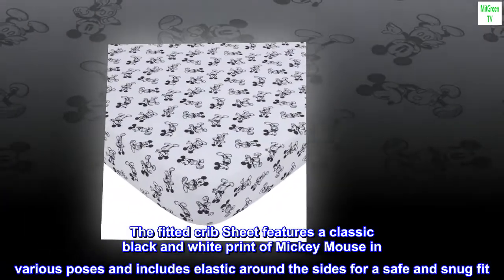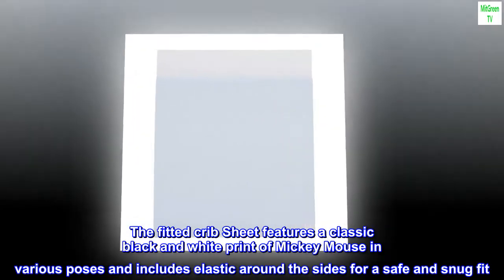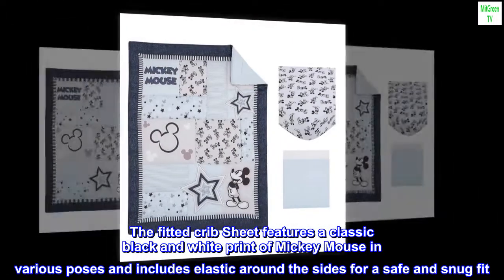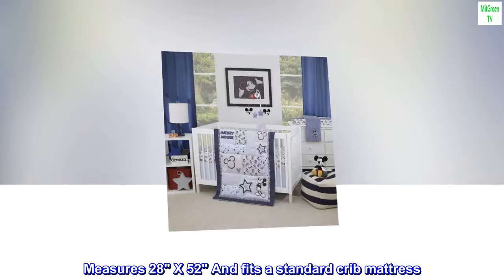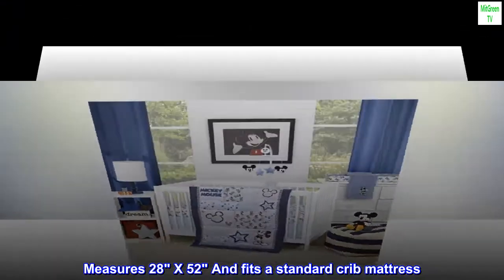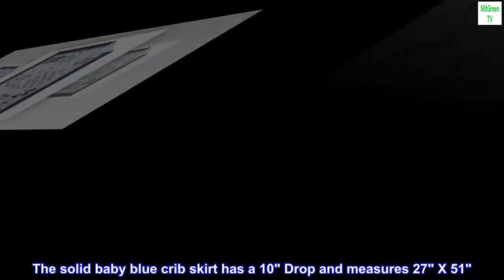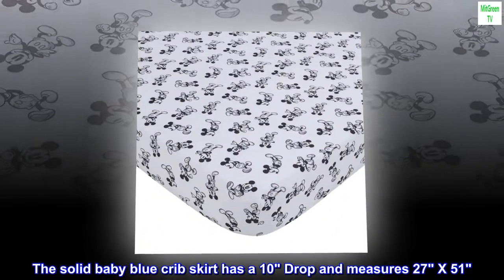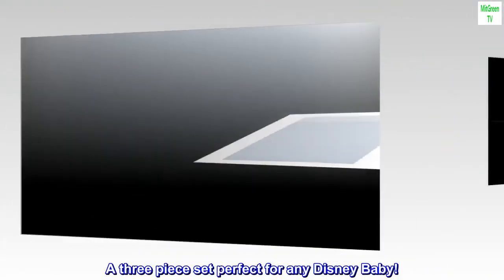The fitted crib sheet features a classic black and white print of Mickey Mouse in various poses and includes elastic around the sides for a safe and snug fit. Measures 28 x 52 and fits a standard crib mattress. The solid baby blue crib skirt has a 10-inch drop and measures 27 x 51. A three-piece set perfect for any Disney baby.